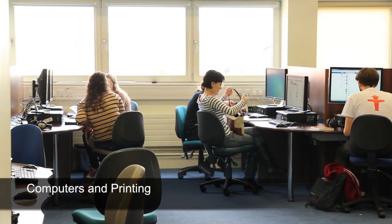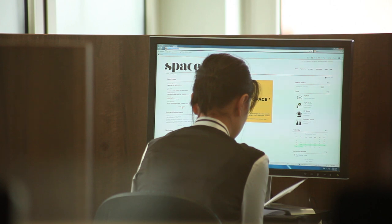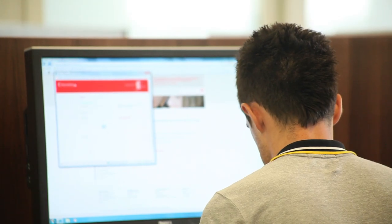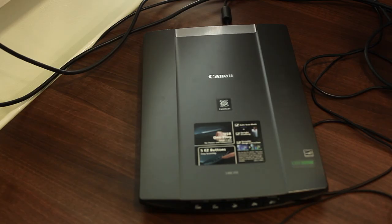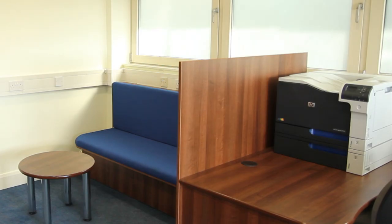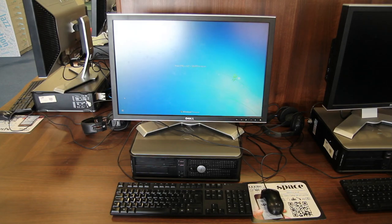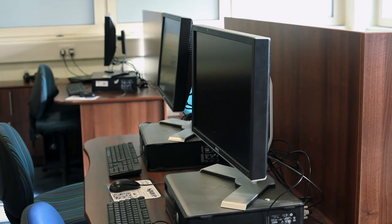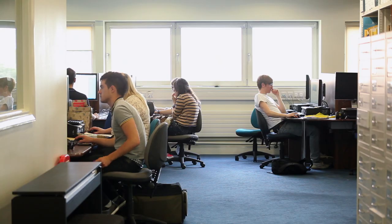This area has networked PCs allowing access to the internet, Space and college email, as well as programmes such as Microsoft Office and Sibelius. There is a scanner and a colour printer for student use. The scanner can only be accessed from the computer next to it. At the beginning of the year you will receive an allowance of free printing credit, and when you have used this up you can buy additional credit from the library counter.